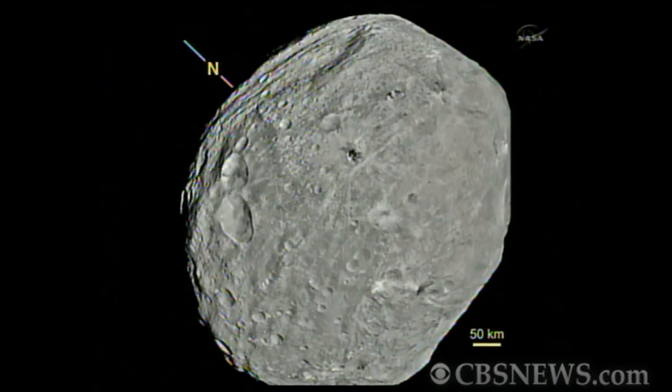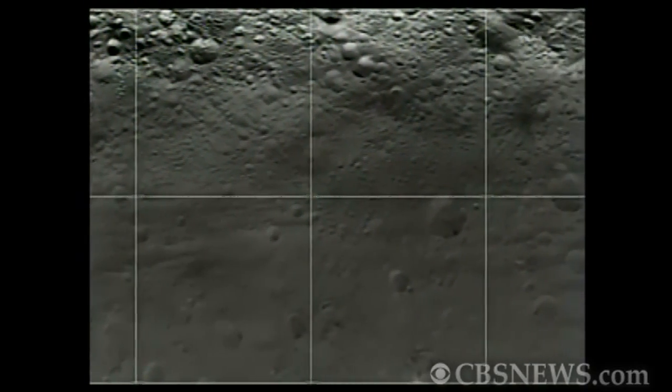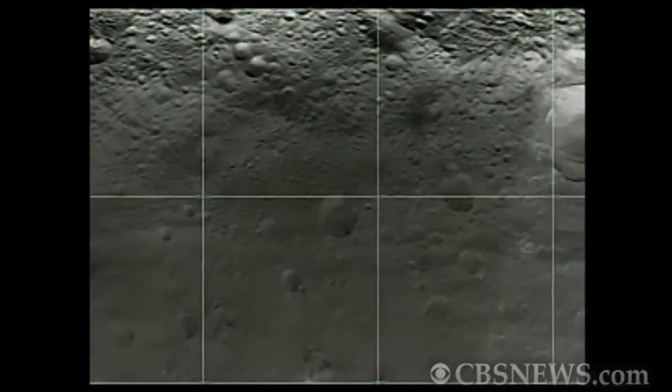There was a very large impact on Vesta that damaged the southern part and spread material around the solar system and around the surface, so we're seeing quite a different terrain on the south than the north. There is an older surface with much more craters in the north.